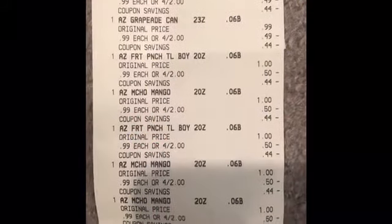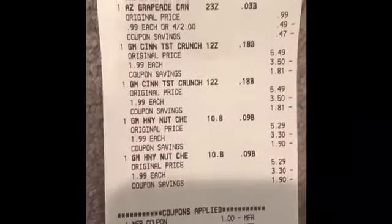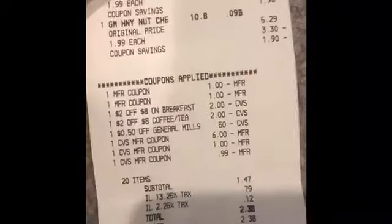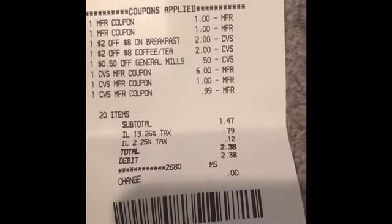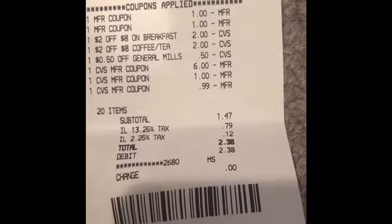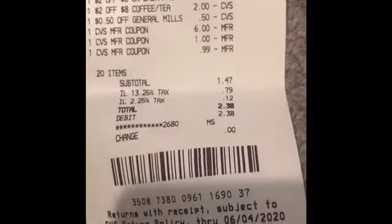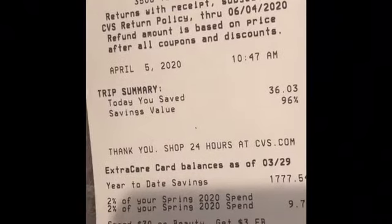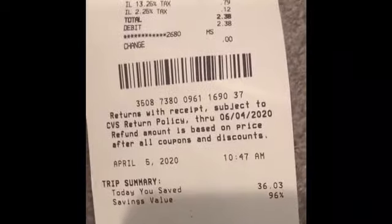Here is my other transaction receipt. I did purchase 16 of the Arizona iced teas, two boxes of Honey Nut Cheerios, and two of the Cinnamon Toast Crunch — because as you know, kids are out and cereal is gone. I rolled what I had and that was $7.99, paid $1.46. That is a good deal for 20 items, only paying $1.47, saving 96% — saved $36.03 — and I didn't get anything back, but that's a great deal for 16 iced teas and four boxes of cereal.